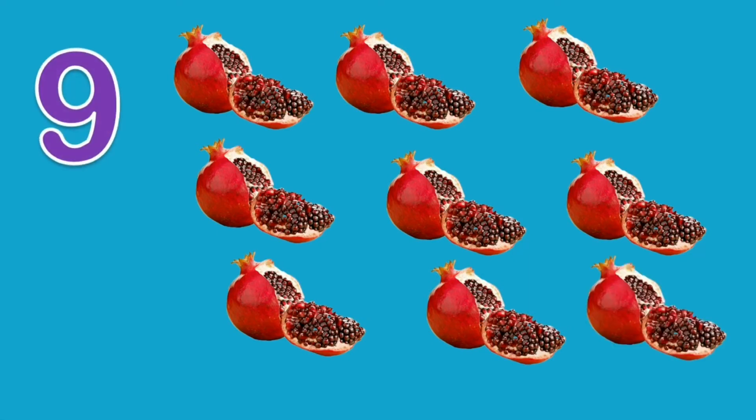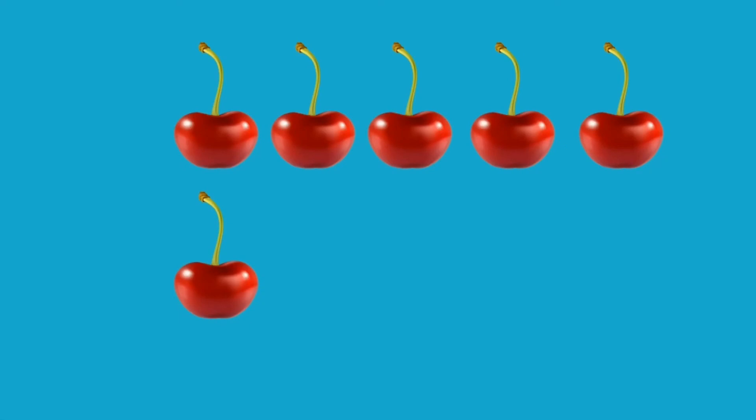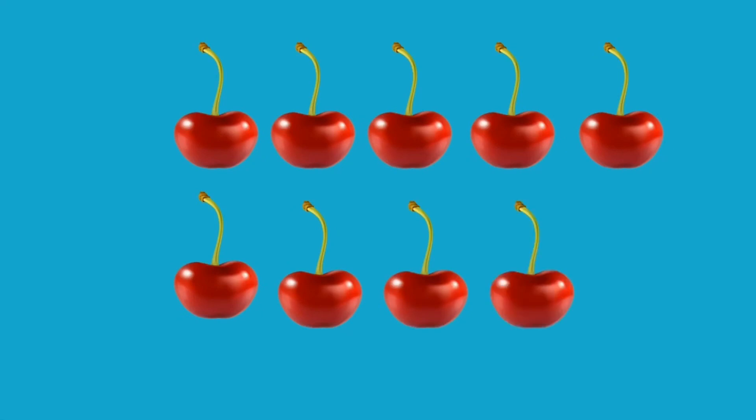Nine pomegranates. One. Two. Three. Four. Five. Six. Seven. Eight. Nine. Ten. Ten cherries.